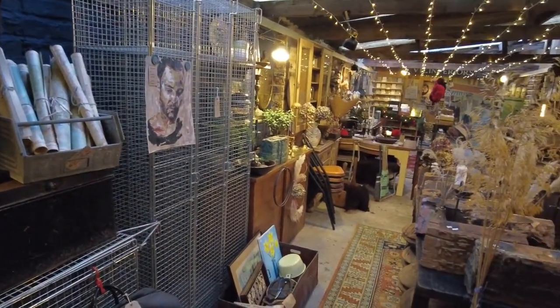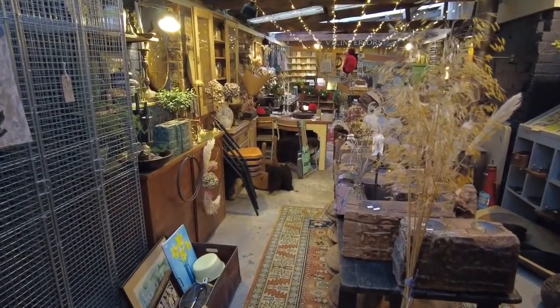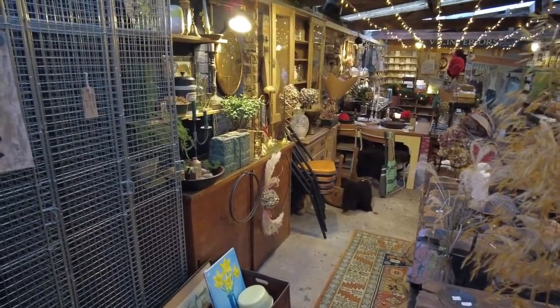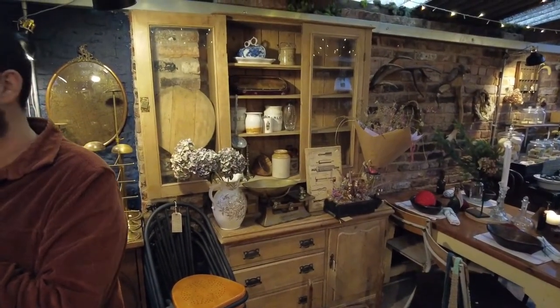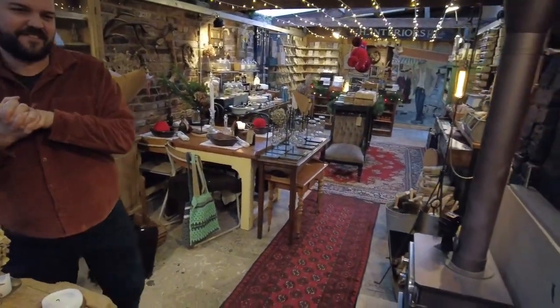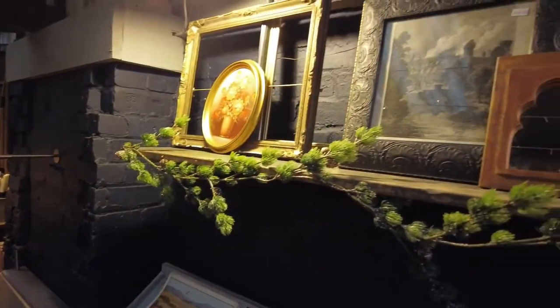I have to admit the styling of the shop is not my strong point. Gareth comes from a high-end retail background and one of his former roles was visual merchandising, so he's the one that pretty much gets all the credit for how the shop looks. So if it looks a mess, it's Stephen's fault; if it looks lovely, it's mine.